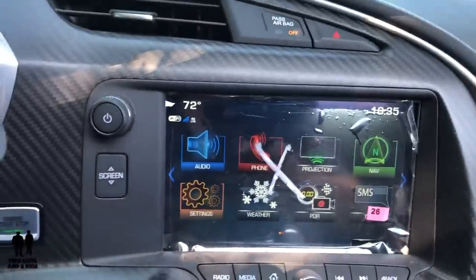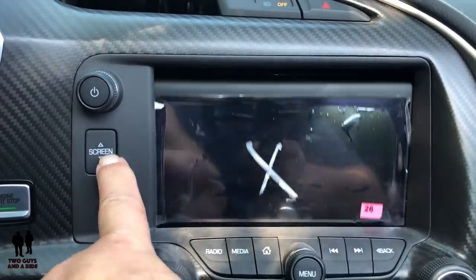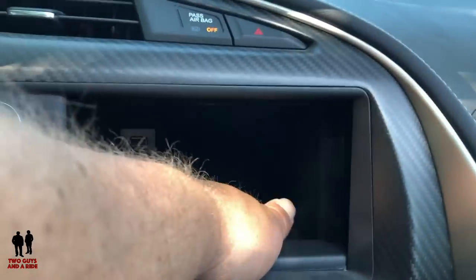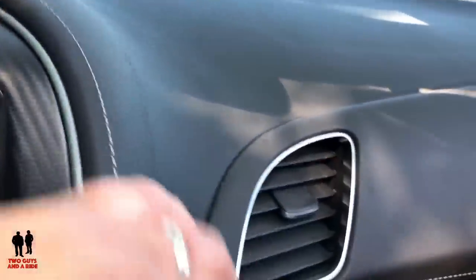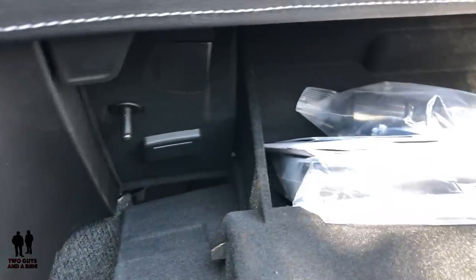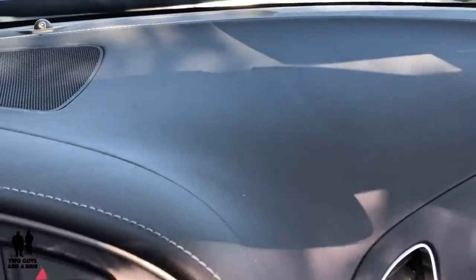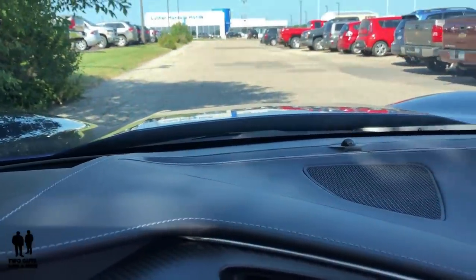There's an interesting hidden storage feature — if you push the button that says 'screen,' the entire infotainment screen lowers and you can store things behind it, and it locks. Push the button again and it comes right back up. Down in the glove compartment, which can lock electronically, there's an SD card slot and a felt-padded interior. Overall the interior is all soft touch — just a beautiful view including that domed engine hood.